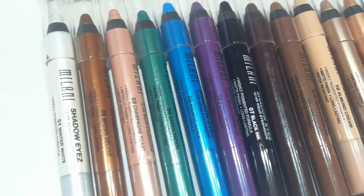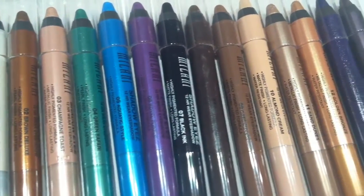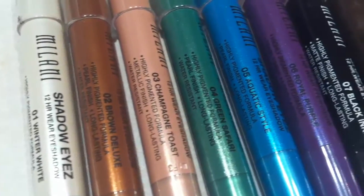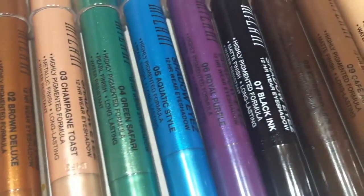I of course love the mattes, but these are really versatile because you can use them as liners, as shadow bases, or just as shadows. You can also use some of these shades as very long-lasting lipsticks.